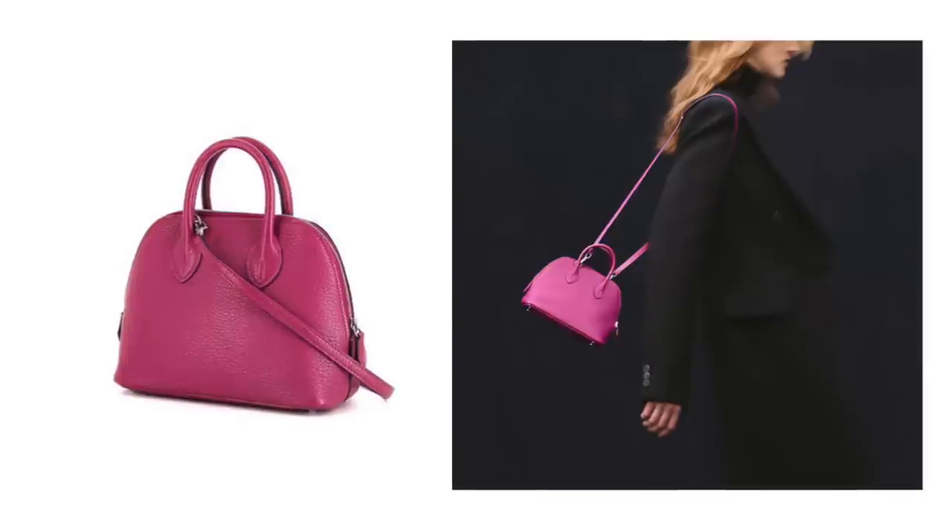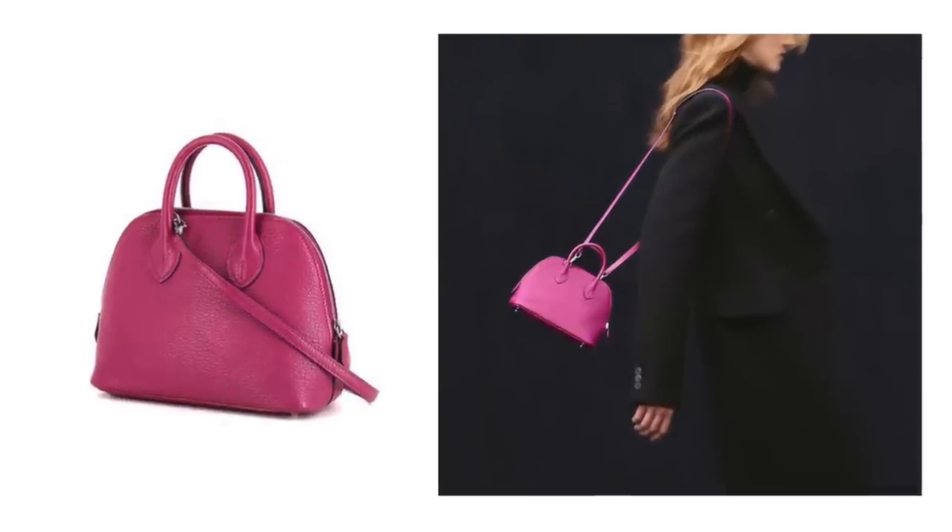Another size I really adore from this collection is the mini Bolide. It looks so cute and tiny, but from the research I've done, it can actually fit all my basic essentials — so it's a bag I would seriously consider if I didn't already have a Chanel mini flap.